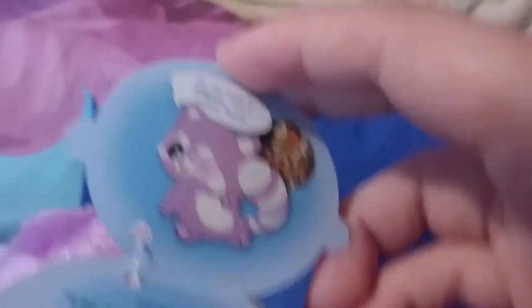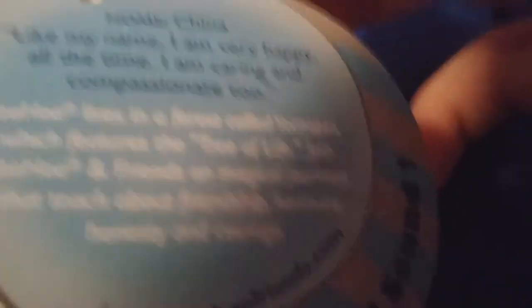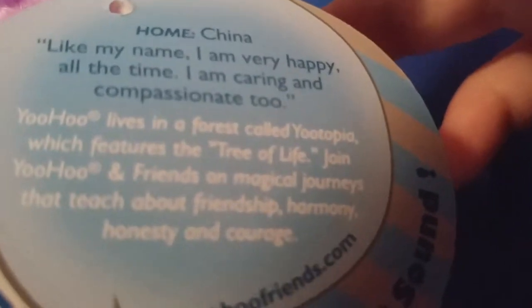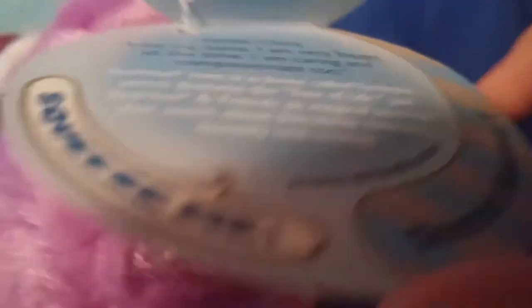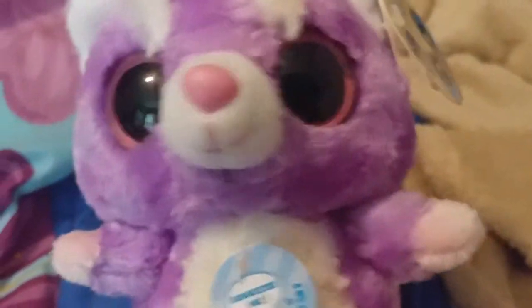And her tag says: Hi, my name is Happy, I am a lesser panda — so lesser panda, not red panda, whatever you want to call it. Like my name, I'm very happy all the time. I am caring and compassionate too. And I am just super glad that I have her — she just looks so innocent and happy and I really love her.